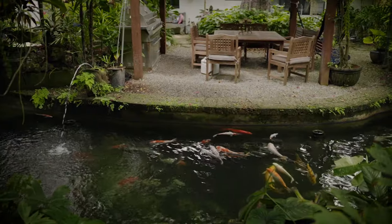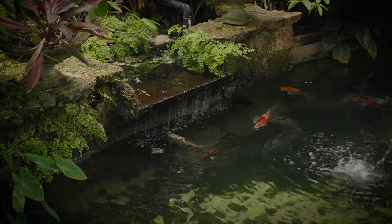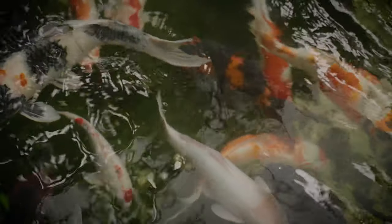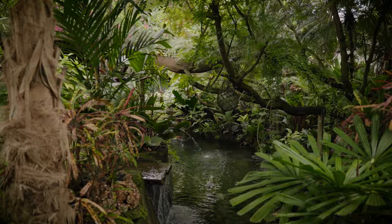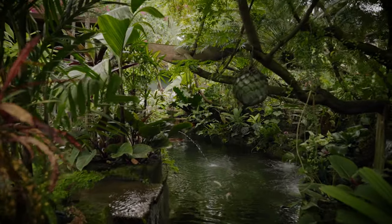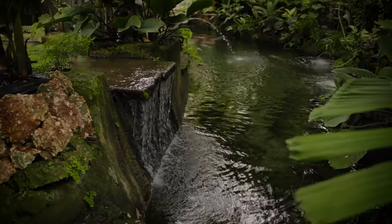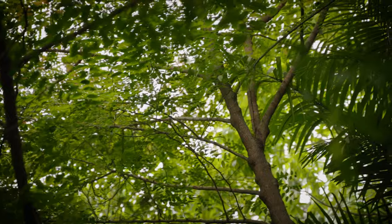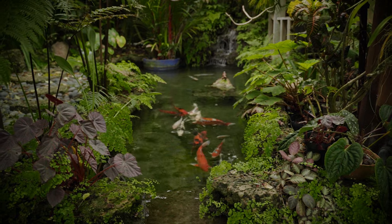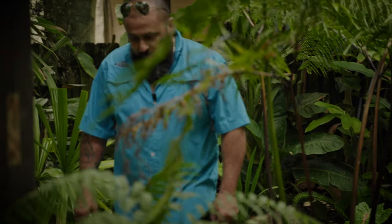This is our main pond right here — this is where we got all of the big koi. The client has had fish here for 20 plus years. This thing is almost 50 feet from one side to the other, about 12,000 gallons. It's actually a series of three ponds: we have the main pond on the bottom, then two smaller ones up top.